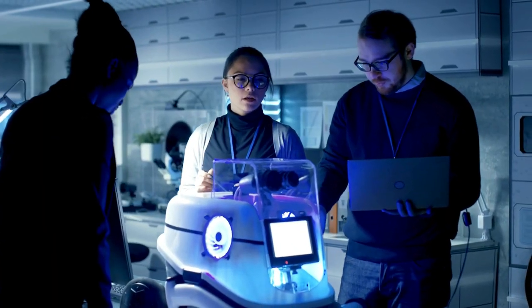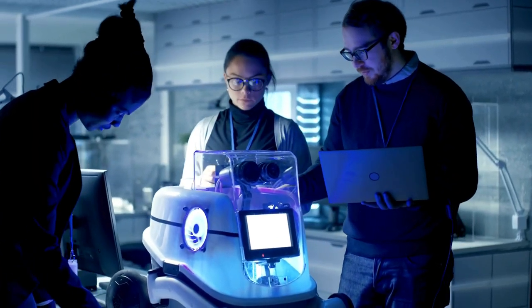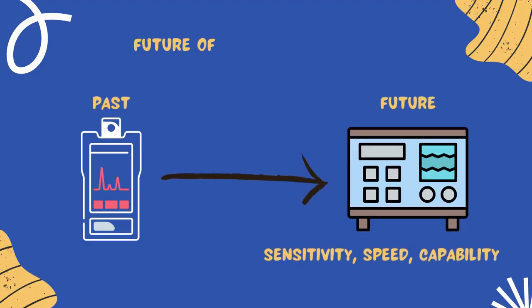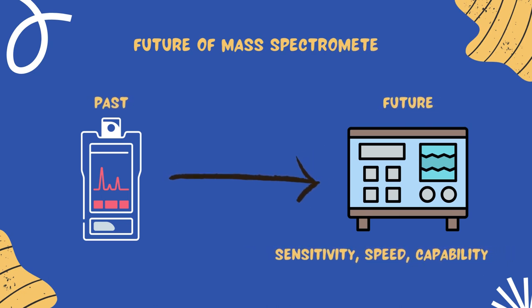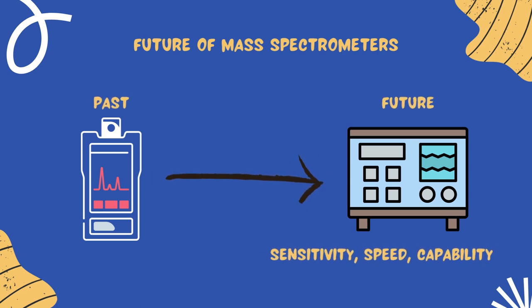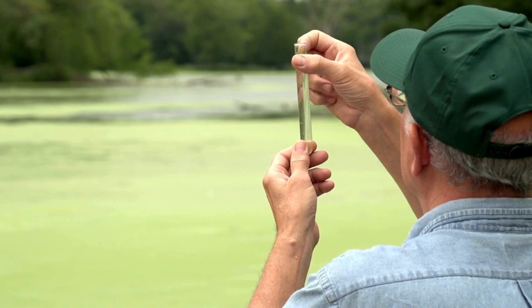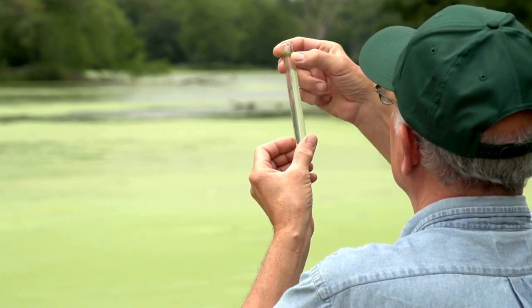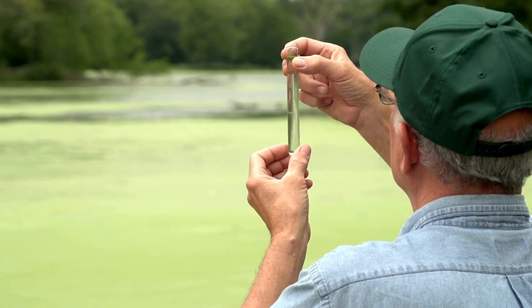Looking ahead, the future of mass spectrometry is filled with exciting possibilities. We're moving towards instruments that are even more sensitive, faster, and capable of handling larger samples — meaning we could see revolutionary changes in various fields. For example, in environmental monitoring, mass spectrometers could help detect pollutants at even lower concentrations, helping us protect our planet more efficiently.